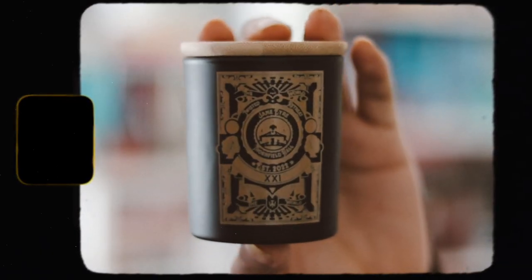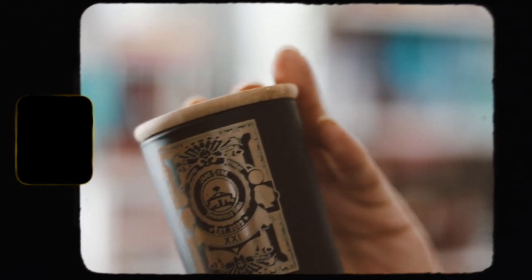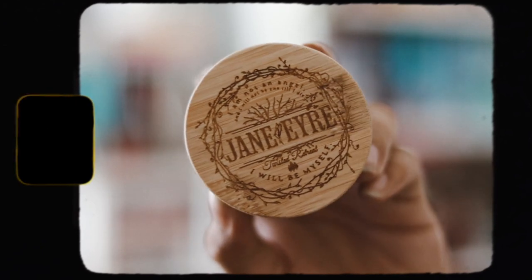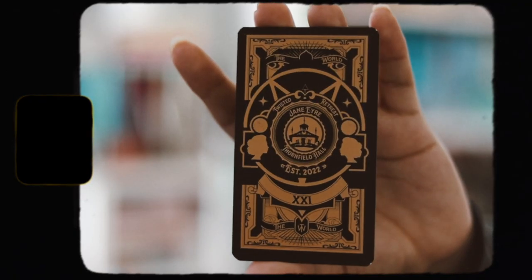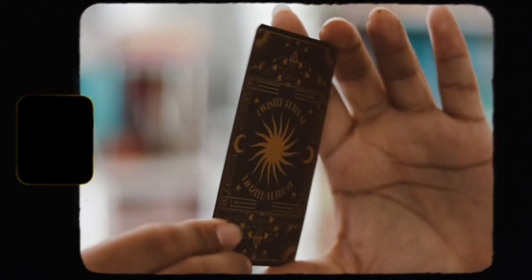Moving on to the candle, which they include every single month. This month's candle is inspired by Jane Eyre, and there's a matching tarot card included with it, which they also do every month. It smells pretty good — not my favorite scent, but it has a good scent to it. It's the Jane Eyre tarot candle: 'Light this candle when one phase of your life is coming to an end to help guide you.' I wish they included the scent notes because I'm not great at describing smells.